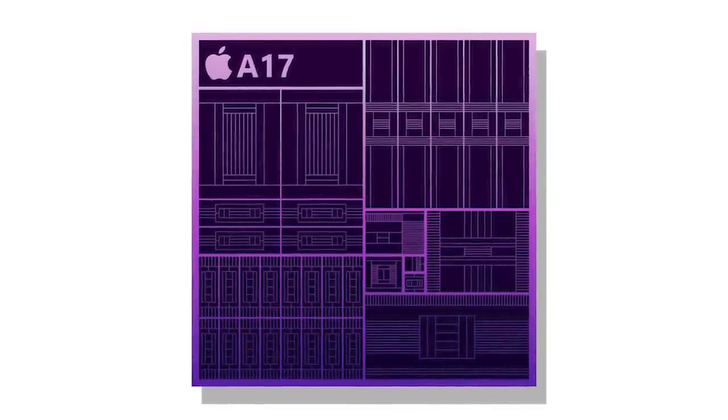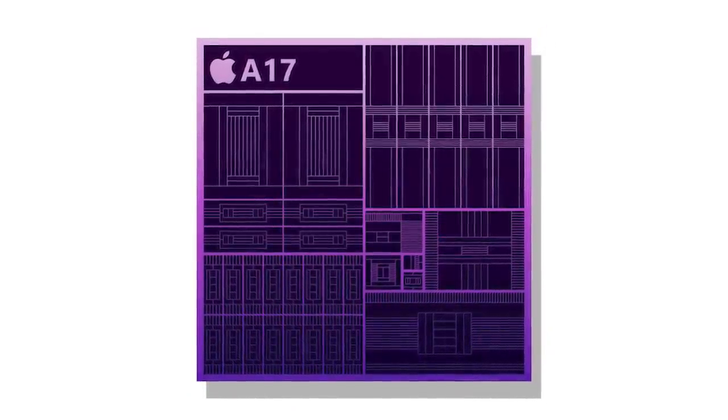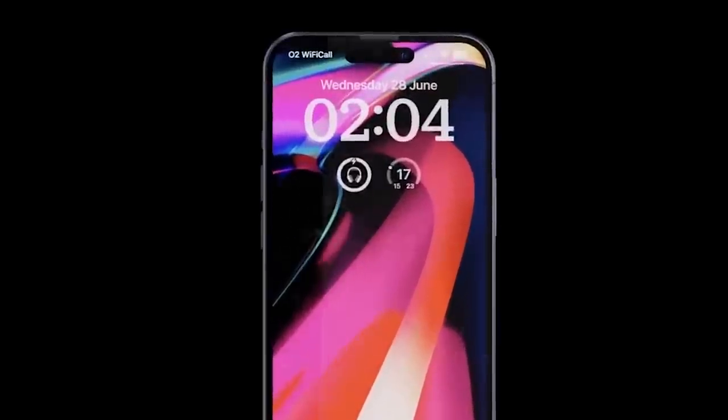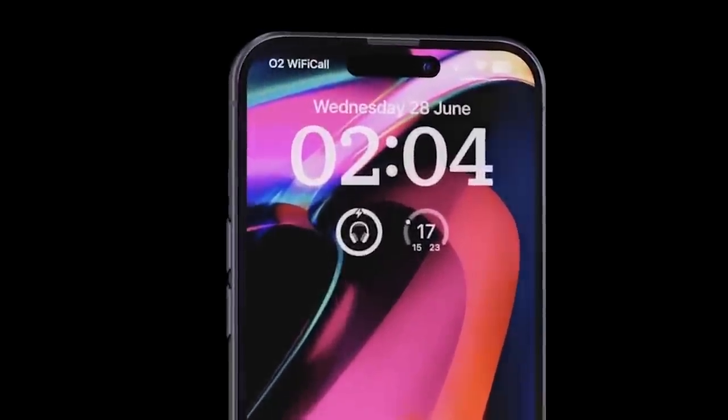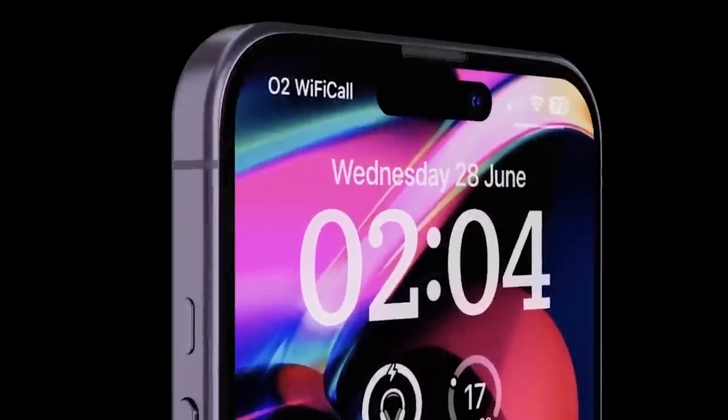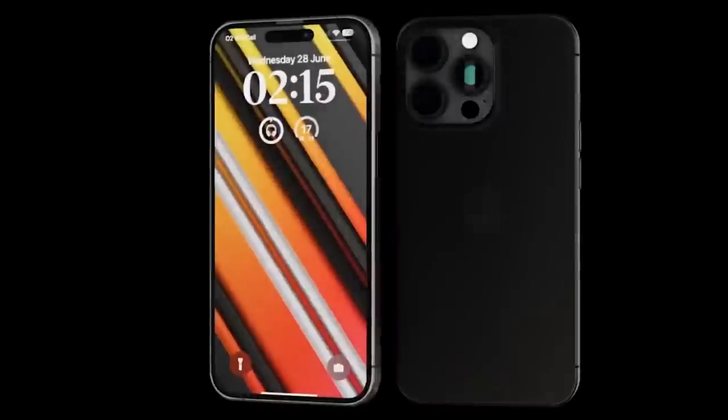Pro models are also expected to see an upgrade to titanium frames, slimmer bezels, and some minor design changes with more curved device edges. The iPhone 15 Pro Max is also expected to get periscope lens technology for enhanced zoom capabilities.